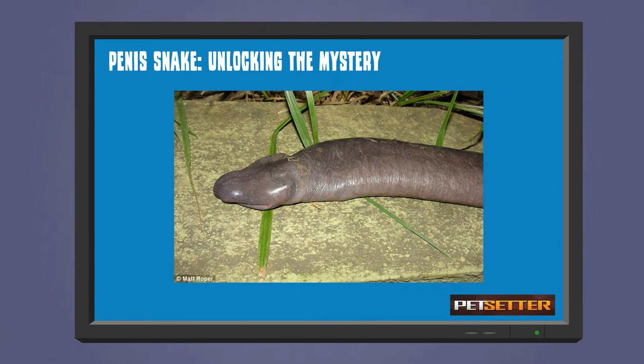The Penis Snake was discovered in November of 2011 in Brazil while engineers were building a hydroelectric dam in the Madeira river of Rondônia. Six specimens were originally found and captured for initial observation. Biologists identified this species as Atretochoana eiselti, a type of caecilian.